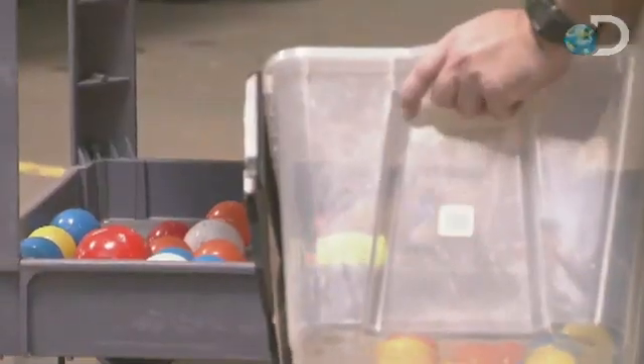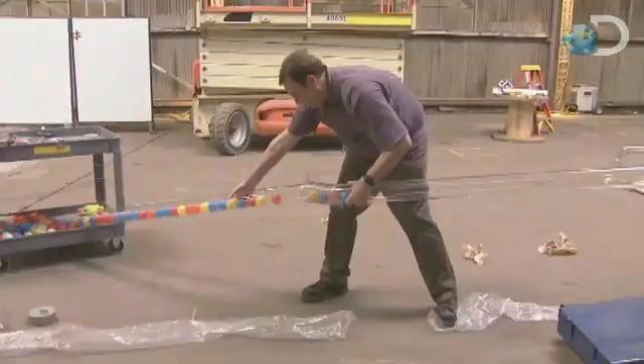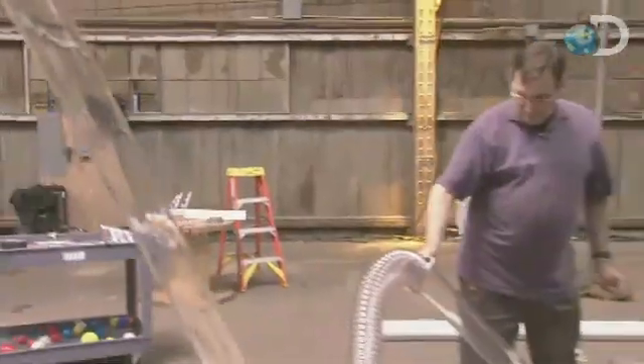I don't have the same skill set in building things that the other team has, but we've got some pretty cool things that demonstrate various physics properties using the materials in our little pile of toys. Let's see if it works.